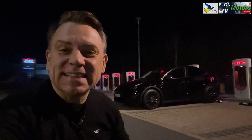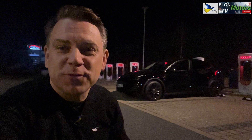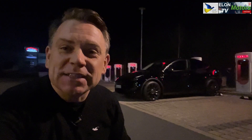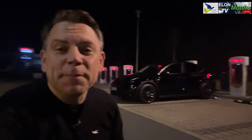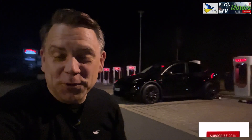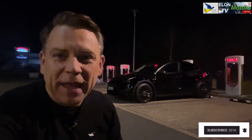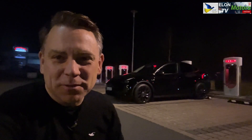Good morning ladies and gentlemen. This is me again from the supercharger here in Germany and I'm going to show you how fast this Model Y Performance from Berlin is charging. In this video I'm going to show you some charts and tell you, and all the ICE world drivers, how fast you can really charge up a car like that. So hang on and enjoy the ride with me.